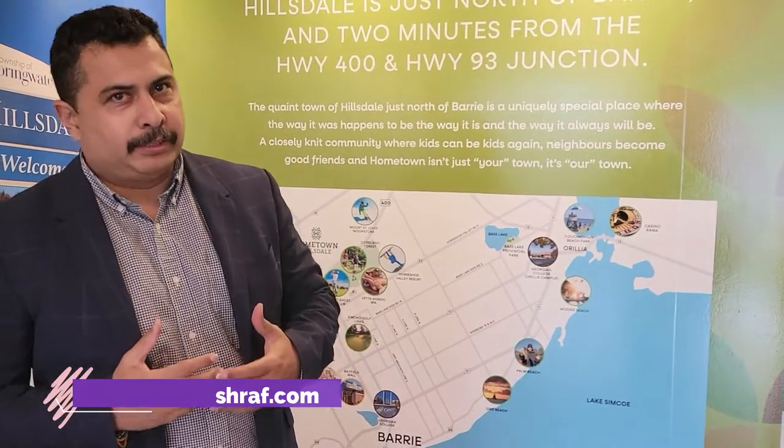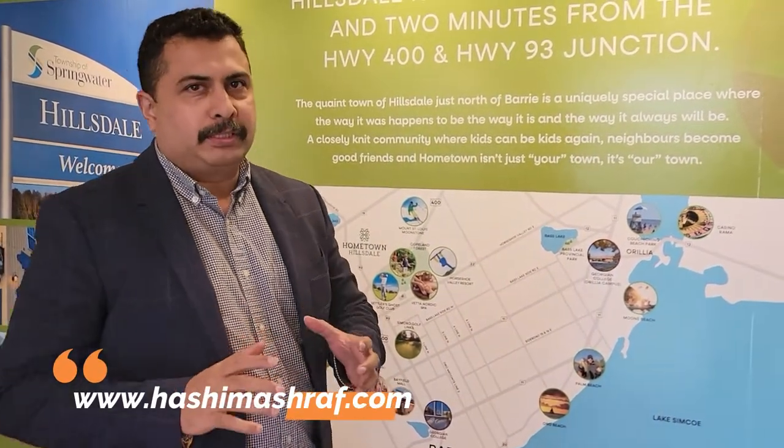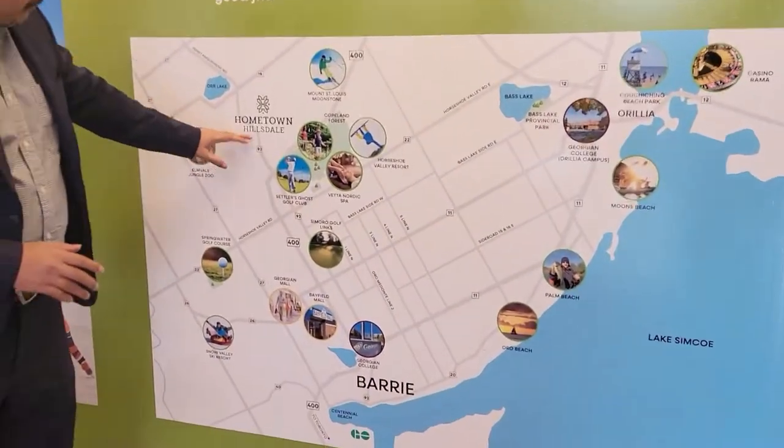Every time, most of the inquiries we get are for a detach project, a townhome project. So we are bringing you one of the best detach projects in Barrie — South Barrie.